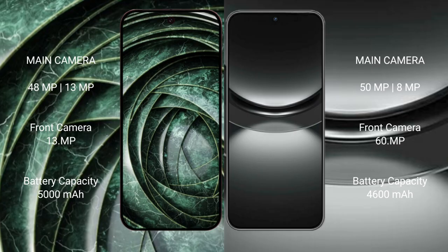Google Pixel 9a has a 5000mAh battery with 18W fast charging support. Huawei Nova 12 has a 4600mAh battery with 30W fast charging support.